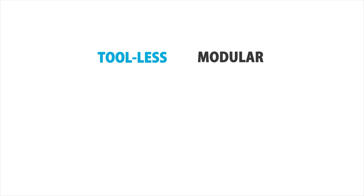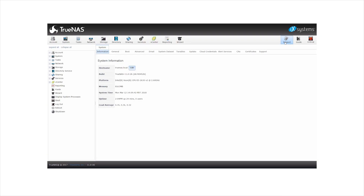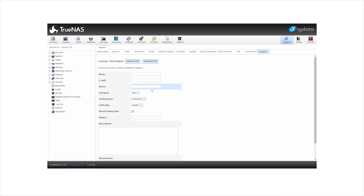While TrueNAS is built for years of trouble-free operation, it's also backed by a five-star, 24/7, US-based support team that offers setup and support assistance around the world, so you can rely on TrueNAS to keep your data safe and always available.